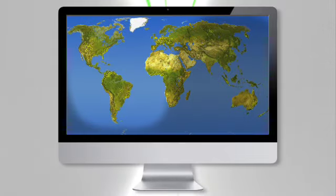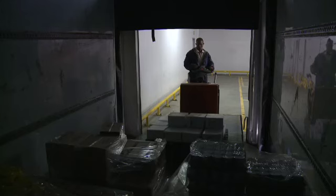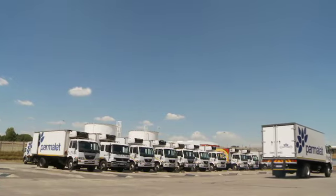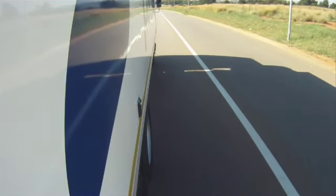Thanks to our industry-leading geospatial technology, you're able to record your fleet's times of operation, exact routes, and arrival and departure times. The information is absolutely accurate, thanks to kilometer calibration of the system with every installation.